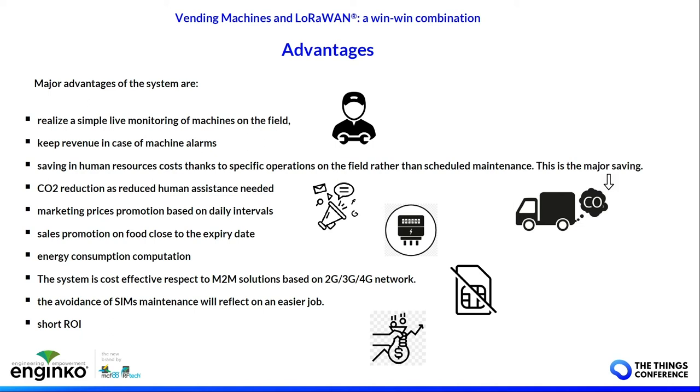You can run marketing price promotions based on time intervals or expiry dates of goods. You can compute energy consumption for energy saving. You save cost compared to solutions based on 2G/4G networks because you don't have any SIM cards to handle or maintain, so the return on investment is short.